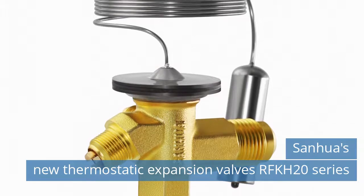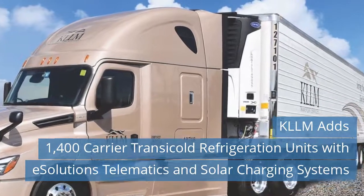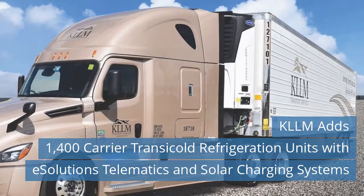Read more news on our website today. Second news today: KLLM adds 1,400 carrier transit cold refrigeration units with eSolutions telematics and solar charging systems.